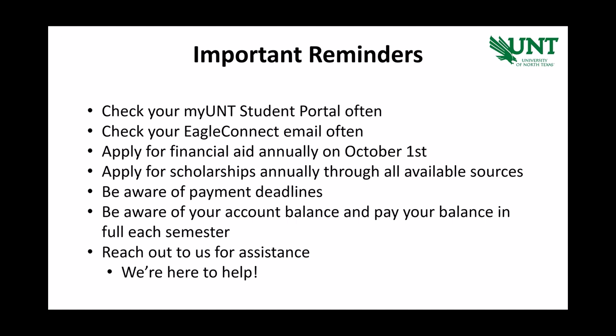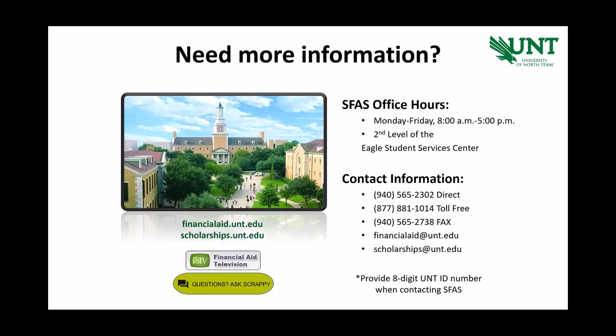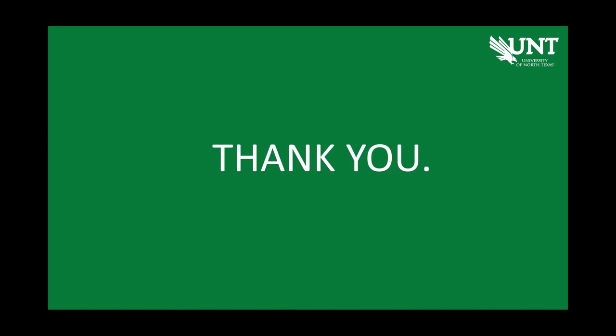To sum up, once you have identified or applied for funding through UNT or other sources, you will need to always be aware of your account balance and payment deadlines, and check your MyUNT Student Portal often. This presentation is sponsored by Student Financial Aid and Scholarships; however, we referred to several Student Financial Services processes. Our names are very similar and we're both located in the Eagle Student Services Center, or ESSE, but we are responsible for very different processes. When reaching out to either office, please provide your 8-digit student ID so that we can better assist you. Thank you, and welcome to the Mean Green family.